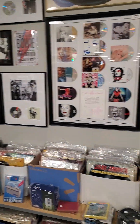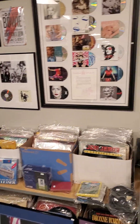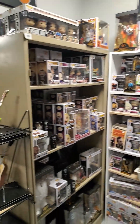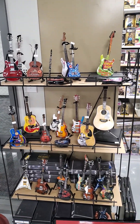This is our little music section — you can try it before you buy it. We have vinyl, tapes, and 8-tracks. And we have pop figures and memorabilia and miniature guitars and all that fun stuff.